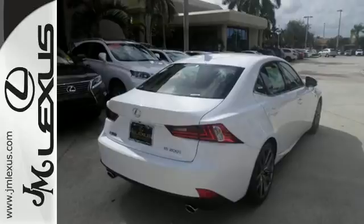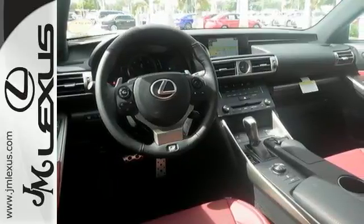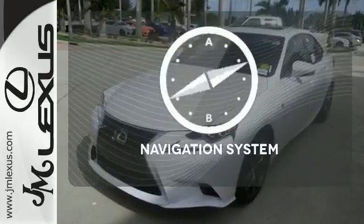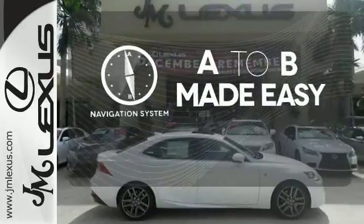This frisky Lexus adds attractive LED headlamps and the illuminated entry system for even more intrigue. Never feel lost again with the navigation system.